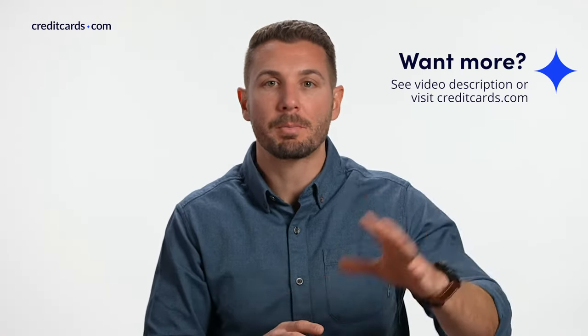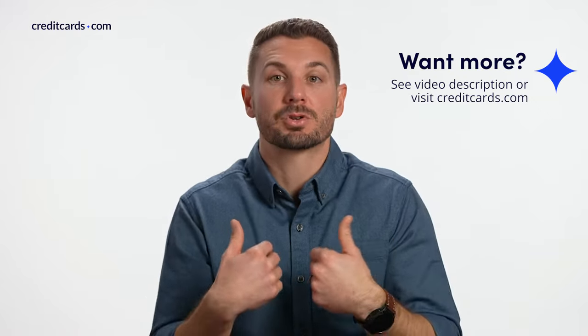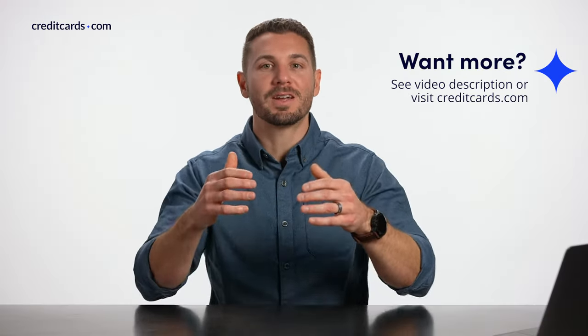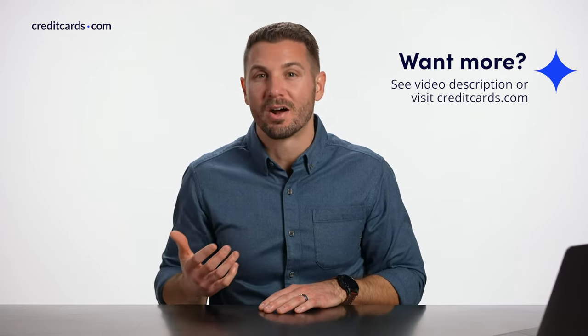Some of it goes to the payment processor and the bank, and some of it actually comes back to you in the form of cashback or a rebate. It's sort of funky to think about, but cashback credit cards are some of the most popular types of credit cards out there, and they can be a great way to earn money back on everyday purchases.